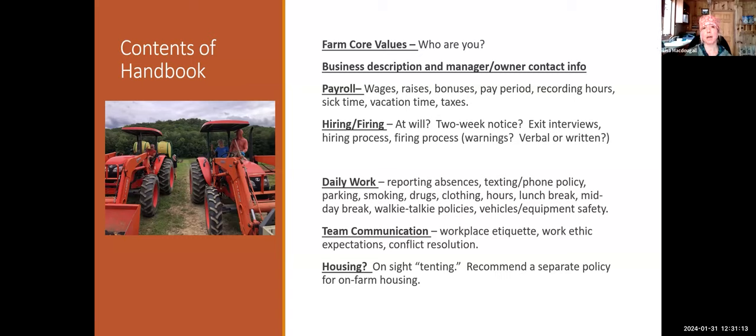Work expectations are included: people are expected to be on time, not sitting around in the field, paying attention to the task at hand. The full index covers wages, vacation time, sick time, jury duty, at-will employment, sexual harassment policy, phone policies, and a clearly spelled-out firing policy with one verbal warning, two verbal warnings. They also conduct exit interviews upon employees leaving, which has been a valuable source of employee experience information.